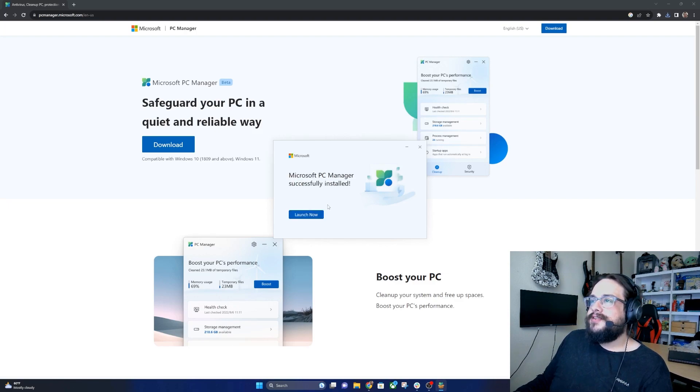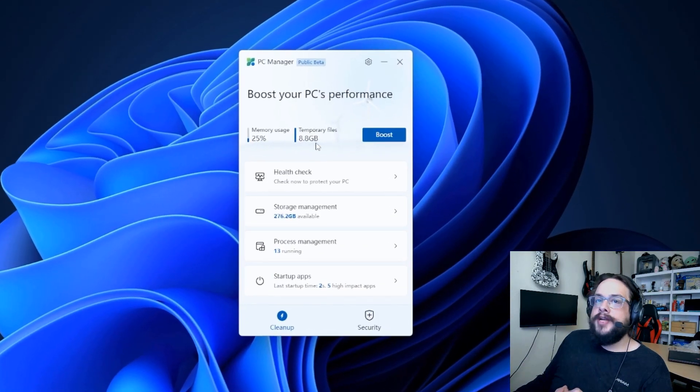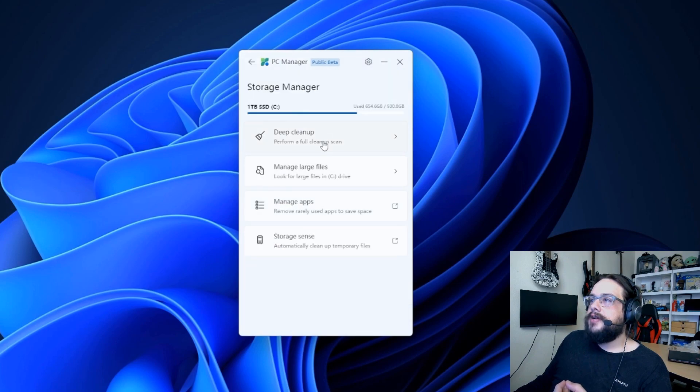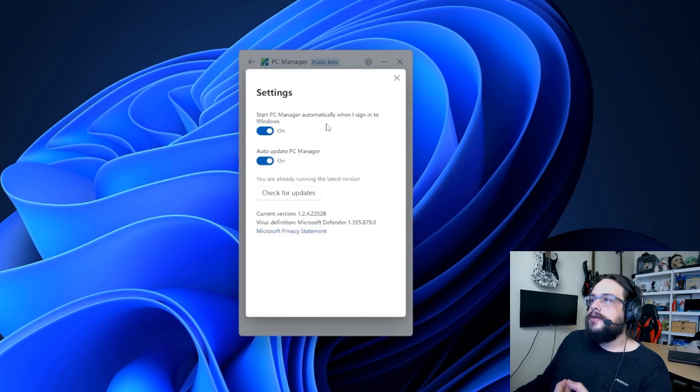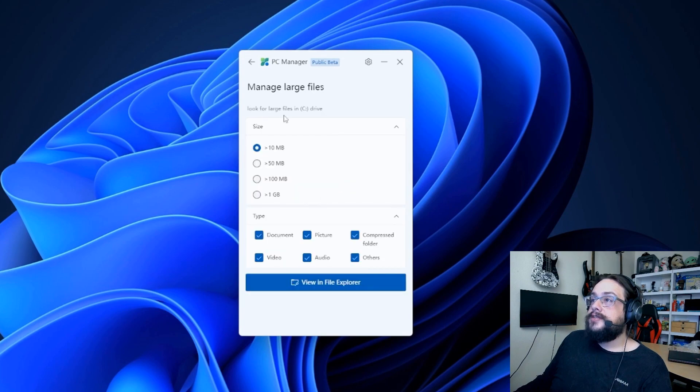Let's go ahead and launch it. Here's the app itself — 'Boost your PC performance.' We have 8.8 gigabytes of temporary files and 25% memory usage, not too bad. Storage management shows 272 gigabytes available. It looks like it's only picking up the first drive — I don't think it can switch drives. Checking in settings, we cannot switch drives, so this is for your C drive only.